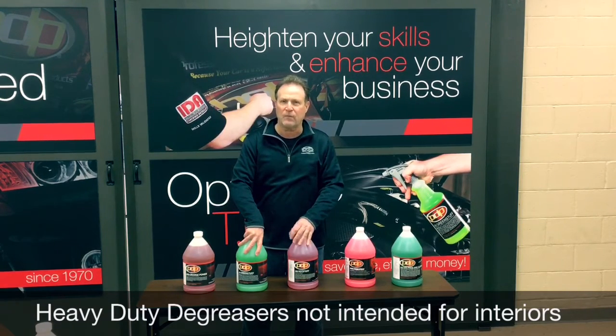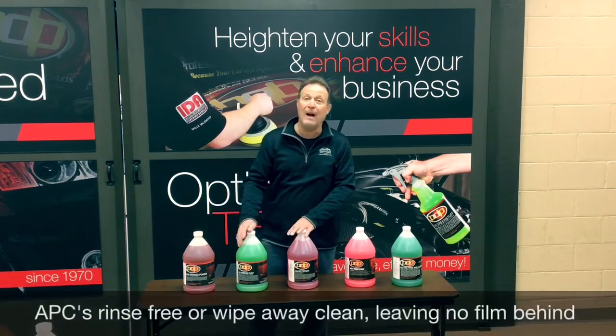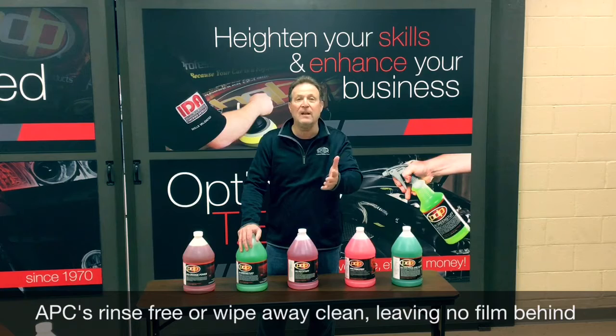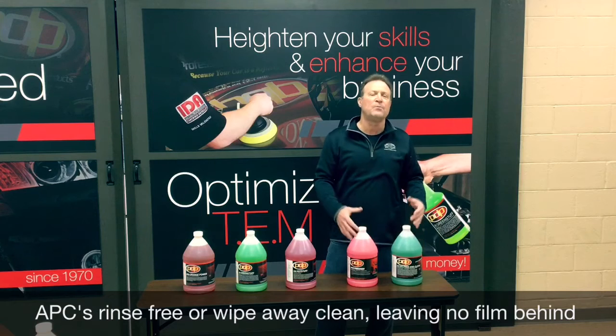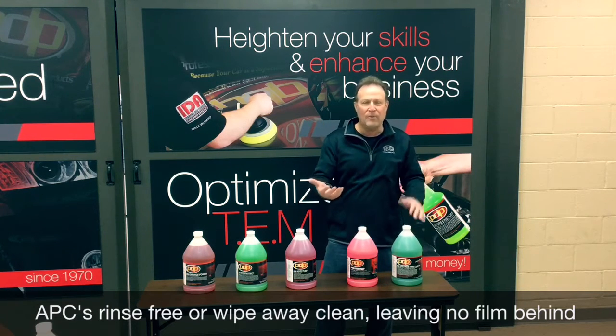They're not so great on interiors. Initially you may think they were fine, but they leave a film — they don't rinse free out of the carpet. So maybe two months later, if you get water in the carpet, you may see some suds come up. Whereas the all-purpose cleaners will rinse free even if you spray it on vinyl.